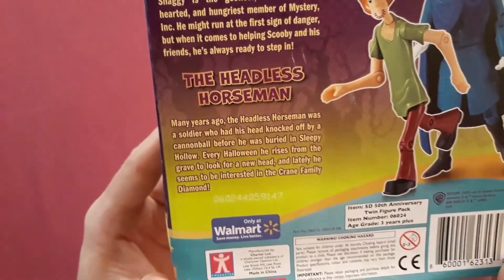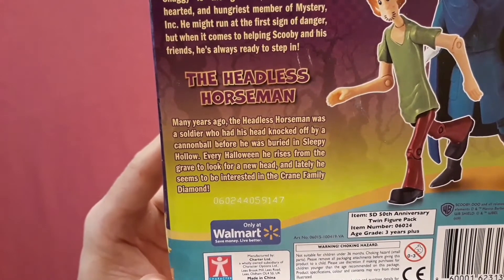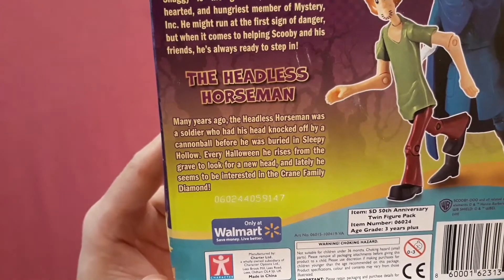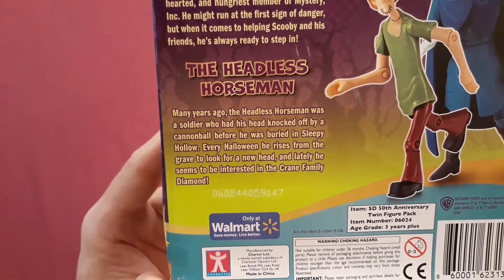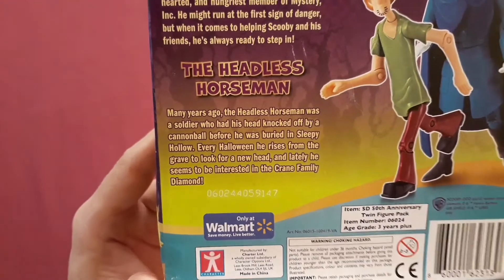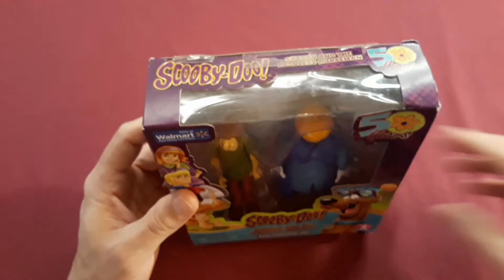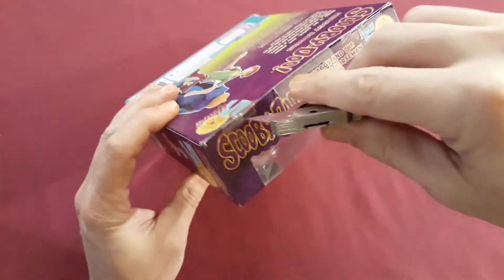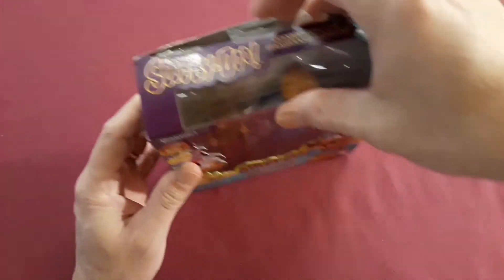The Headless Horseman — many years ago, the Headless Horseman was a soldier who had his head knocked off by a cannonball before he was buried in Sleepy Hollow. Every Halloween, he rises from the grave to look for a new head, and lately he seems to be interested in the Crane Family Diamond. Let's get into this one. Please be careful using a knife.